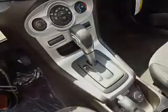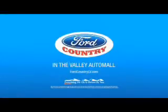Great quality at a great price. Call or click to contact us today. Visit Ford Country in the Valley Auto Mall today.